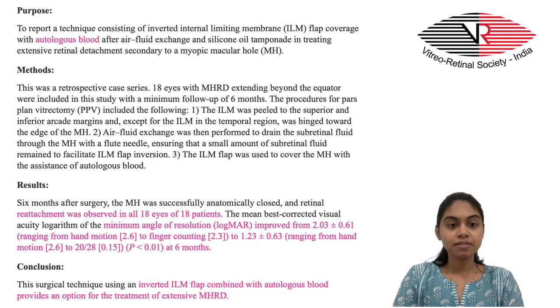It is a retrospective case series where 18 patients with macular hole RD extending beyond the equator had undergone pars plana vitrectomy with autologous blood serum-assisted ILM flap technique. Successful anatomic closure of the macular hole and retinal reattachment with clinically significant change in visual acuity was noted by 6 months, providing an option for treatment of extensive macular hole-associated retinal detachment.